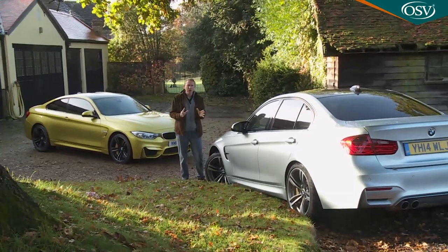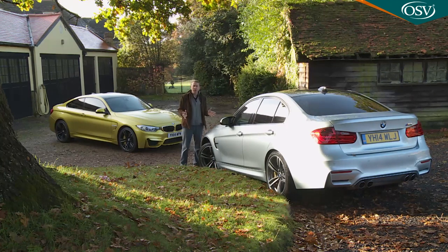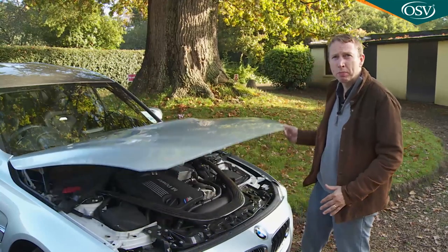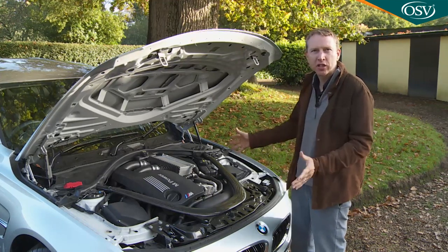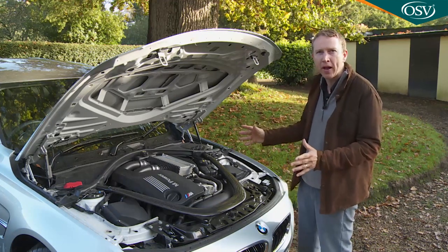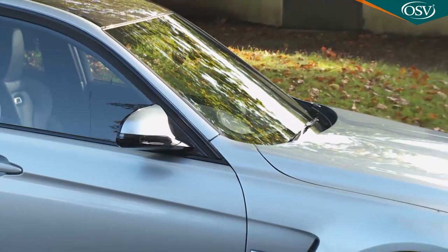The more familiar badge continues on for four-door folk, and whatever body style you choose the engineering is basically the same — and very different from what went before. Out goes the fourth generation version's thirsty high-revving four-litre V8, replaced by the first turbo engine ever offered in this model line: a twin-turbo unit potent enough to boost power by 11 brake horsepower and torque by an astonishing 35 percent.